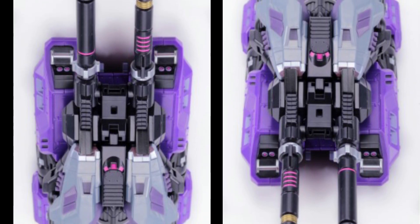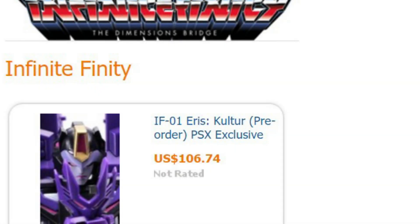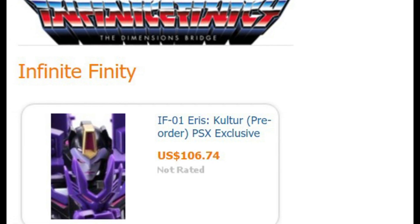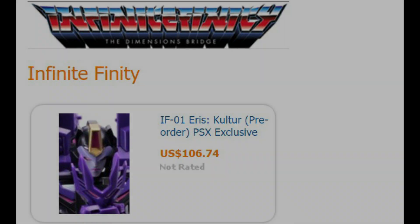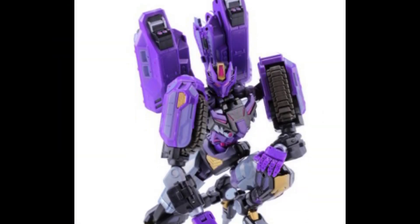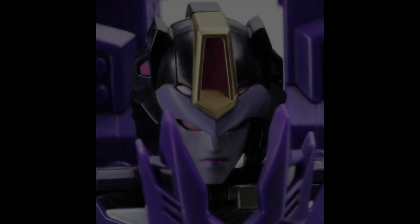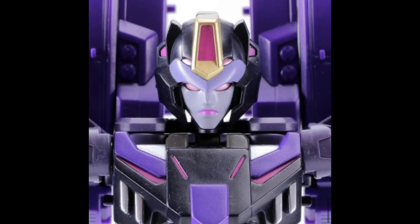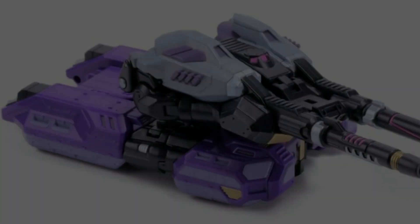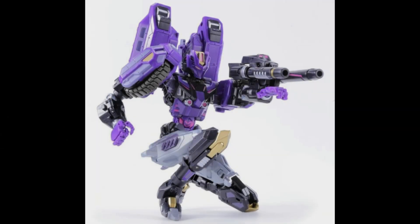Reading more about this character on the website, you'll see this is part of the new IF Collection — the Infinite Finity collection from Ocular Max. They're really going all out on the engineering here: high quality articulation which allows her to achieve expressive poses, her alt mode is a compact fast tank, and the accessory pack is minimal, which is fantastic. Everything is integrated in both modes.